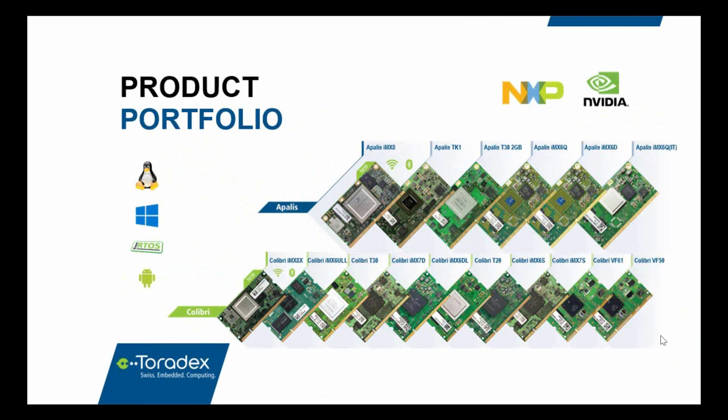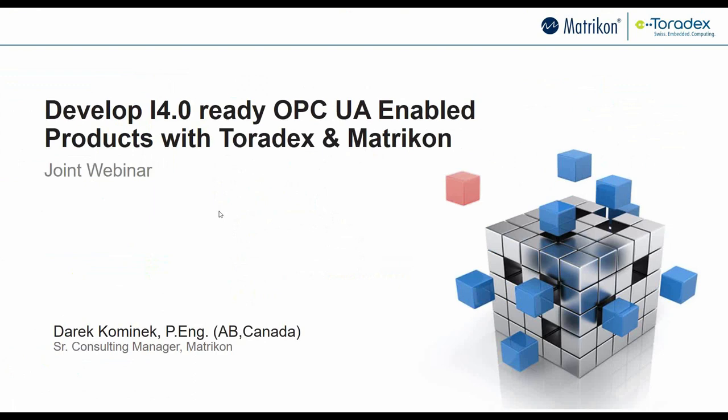That concludes the introduction I'd like to give about Toradex. I'll now hand over the presentation to Derek. My name is Derek Kamenik. I am the consulting manager at Matricon, dealing with the OPC UA toolkit and some of the other products that Matricon puts out. Today I'll be talking about overall Industry 4.0 applications, how OPC UA plays a role within that, and one of the best ways for you to get started with using the technology. It's my pleasure to be on the webcast with Toradex — they're one of our preferred vendors for computer-on-module type applications.